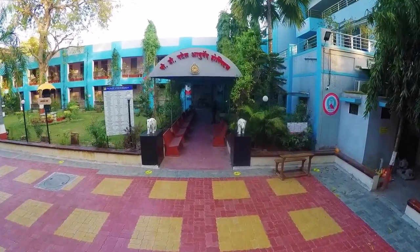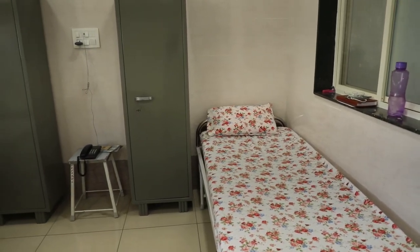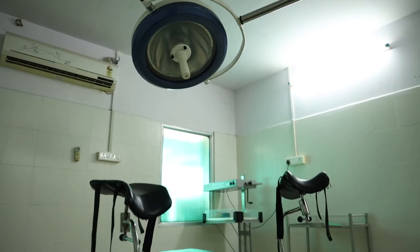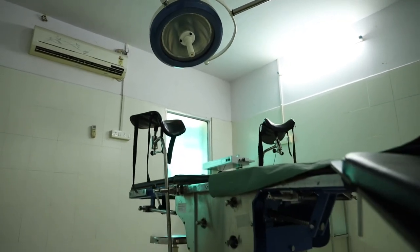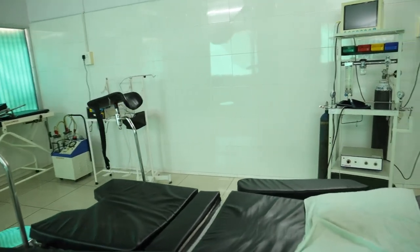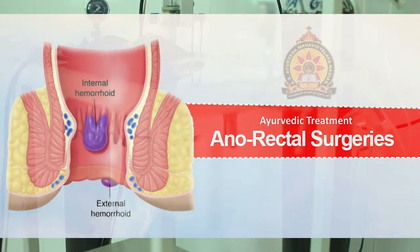Moving to PD Patel Ayurveda Hospital, there are well-maintained super deluxe rooms and spacious rooms at one end. Going forward, we reach the area allocated for the fully equipped operation theatre, where more than 400 surgeries are performed every year, especially anorectal surgeries.